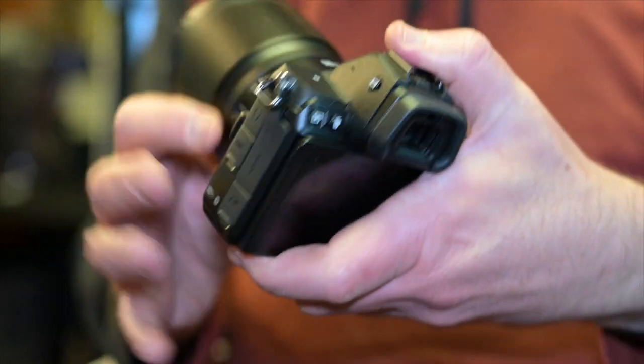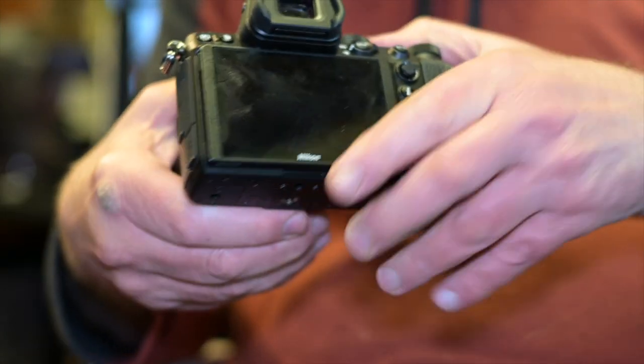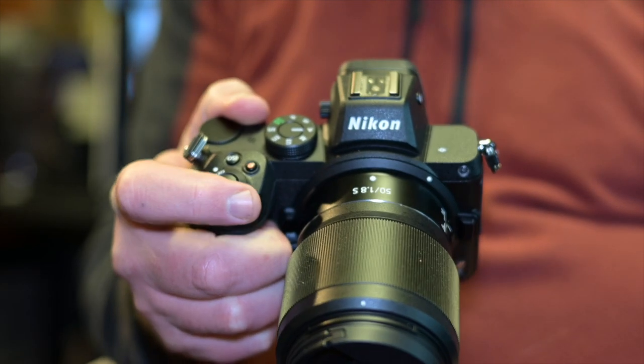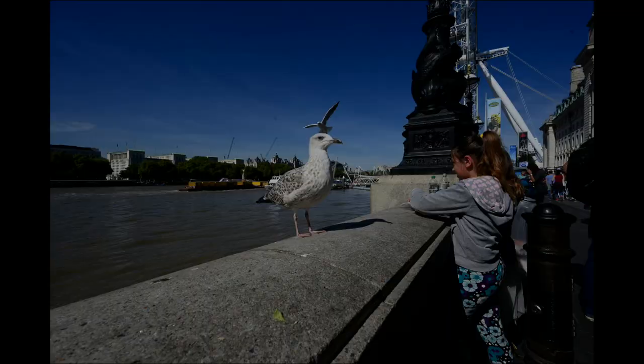The one slight downside with the Z5 — which I covered in my Z5 vs Z6 review — is that when shooting in 4K it crops to an APS-C crop, specifically a 1.7x crop. In HD you're using the full width of the sensor. So just be aware of that if you're planning to shoot 4K on the Z5. Otherwise it's a great camera with great handling and grip.